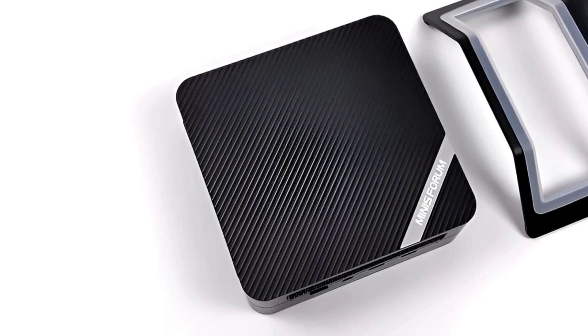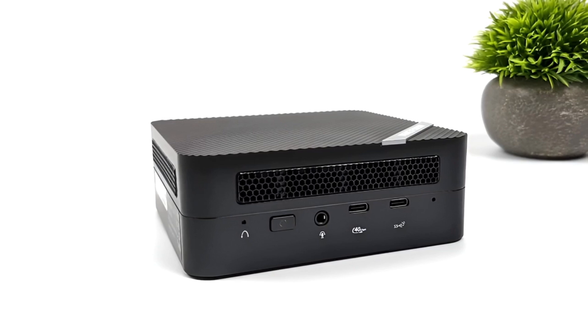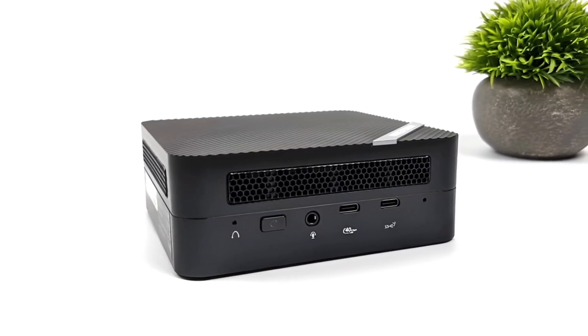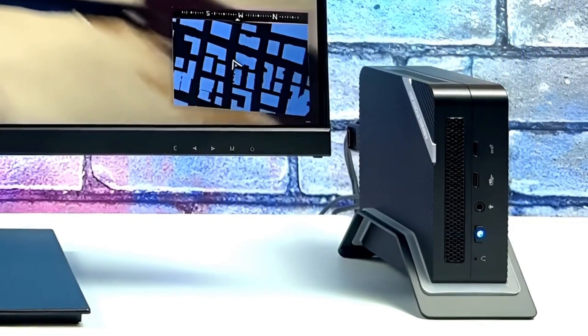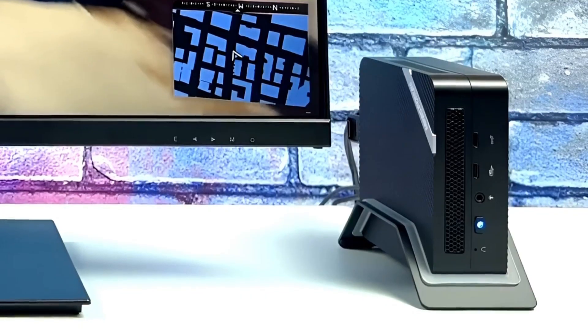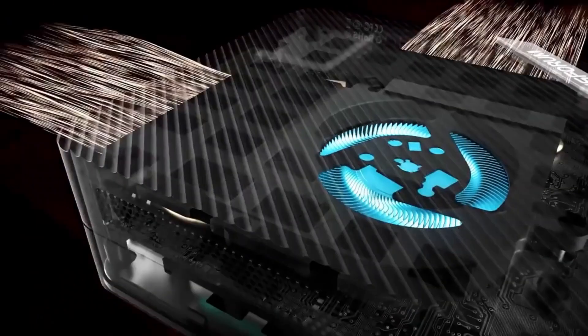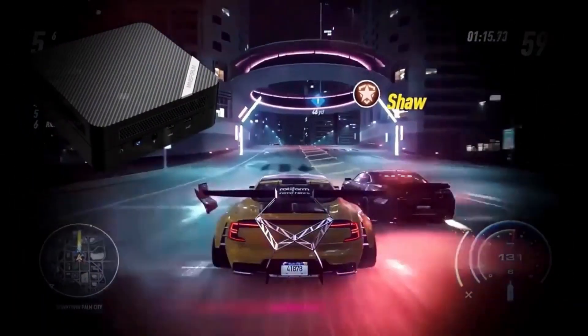From reviews of the most innovative models to in-depth comparisons, setup guides, and performance tips, we've got everything you need to explore the future of computing in small form factors. Discover how mini PCs can revolutionize gaming, productivity, and entertainment while saving space and energy. We'll also dive into customization options, software optimizations, and creative use cases for mini PCs that go beyond the basics.